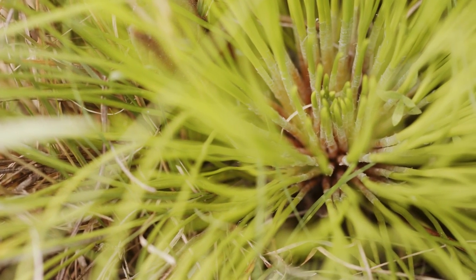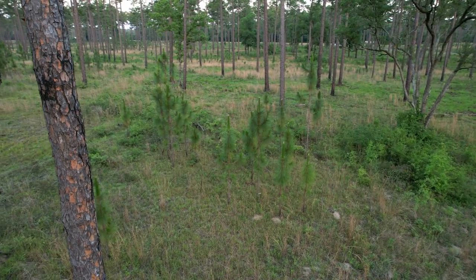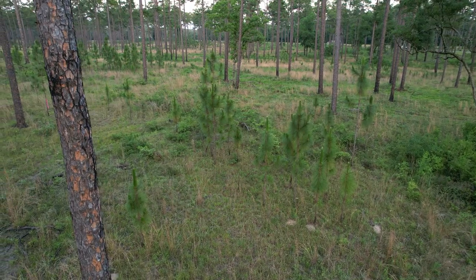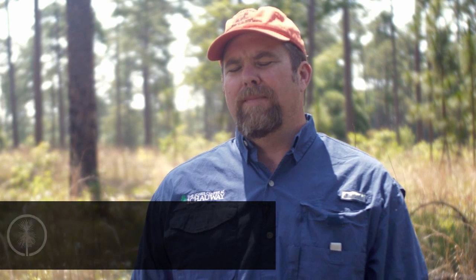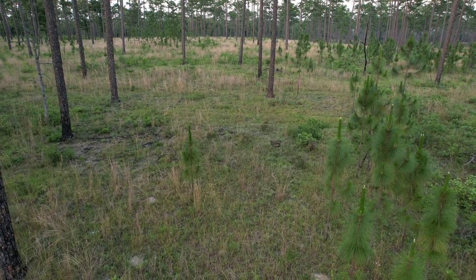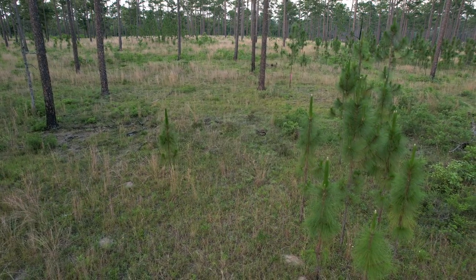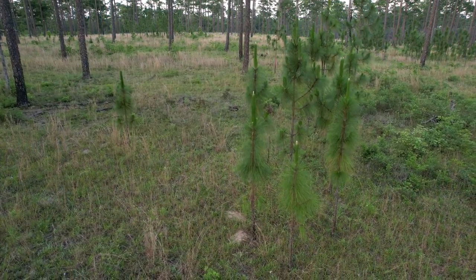Our approach to longleaf pine restoration differs depending on the starting condition of a given site. Our next stop focuses on a stand where we are under-planting longleaf pine in an older thinned slash pine stand planted in 1938 — a restoration project we've been implementing at the Jones Center since the 1990s. One approach would be to remove all of the overstory and replant with longleaf, but we decided to retain some of the benefits of the existing pine stand's condition. So we've selectively created gaps within the stand where we've replanted longleaf, and over time we want to increase the longleaf component until it becomes a longleaf pine dominated stand.